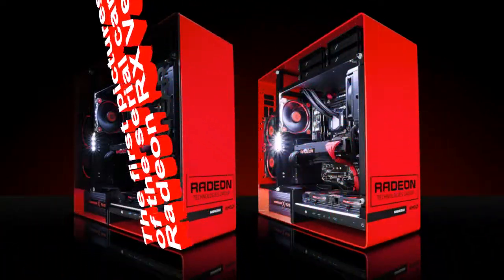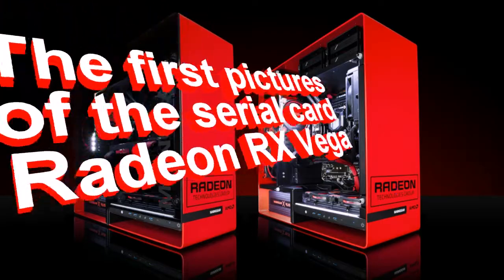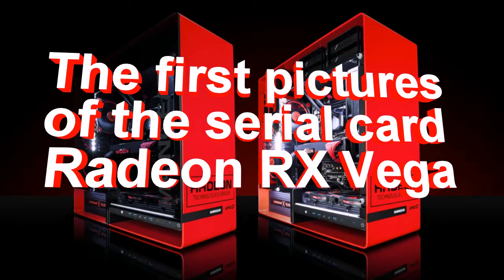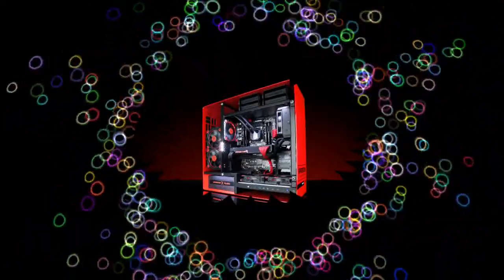The first pictures of the serial card Radeon RX Vega. Recently, AMD has announced a successful new model of processor microarchitecture Zen, this time referring to a series of Ryzen 5. New items were officially presented by the head of the company Lisa Su.